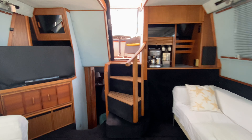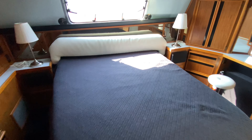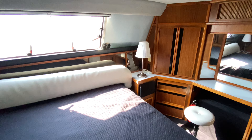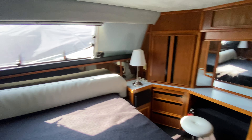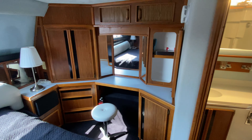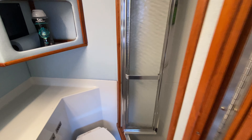All the way aft we'll go down into the aft cabin. Good size queen bed here, along with a large window that does open up, which is really nice. There's a little dressing area, and on the port side you'll have a head and a shower. On the starboard side there are tons of storage as well as a large closet.